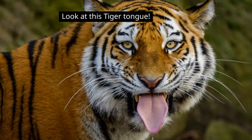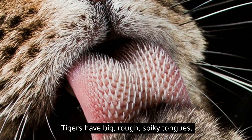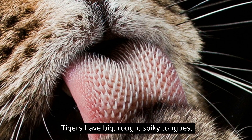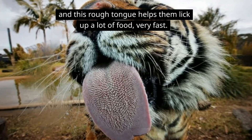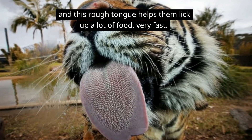Okay, here is one of the best parts. Look at this tiger tongue — tigers have very rough and spiky tongues. Tongues like this help them eat all that food. They lick like they are eating an ice cream, and this rough tongue helps them lick up a lot of food very fast.